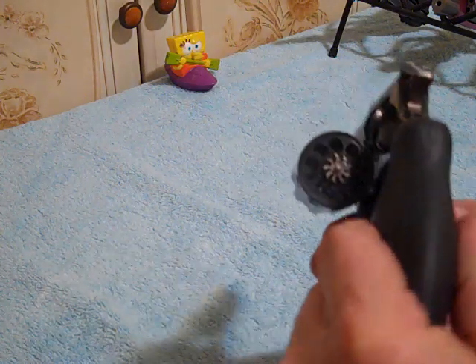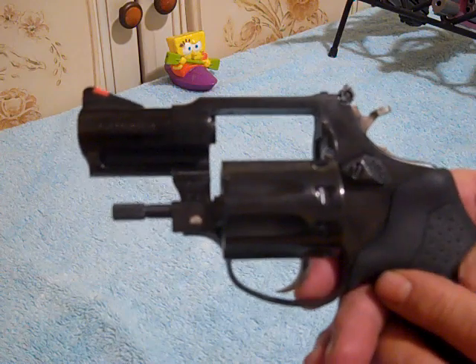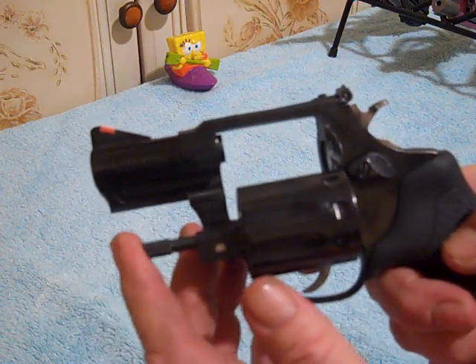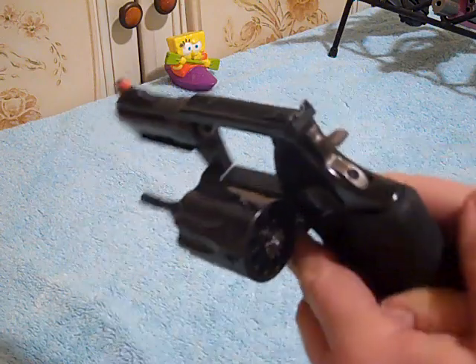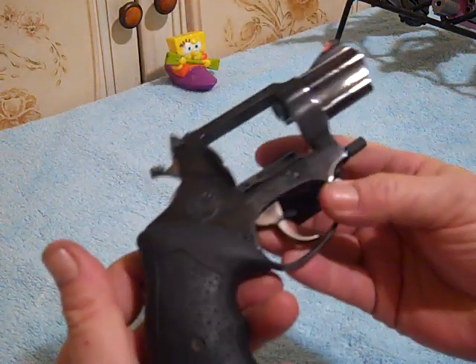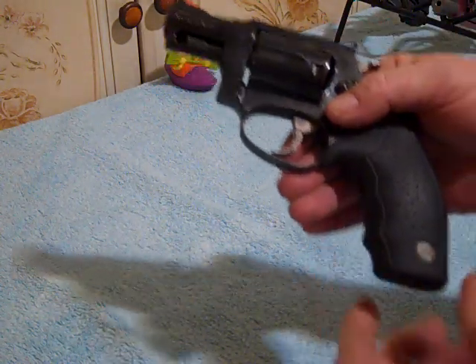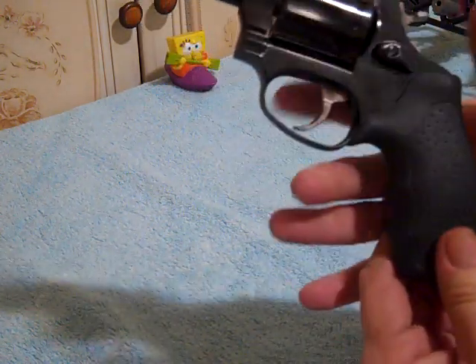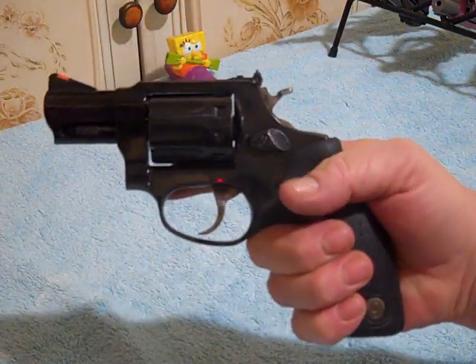From what they told me, it's got less than 500 rounds through it, and you can look at it and see the condition — it's in pretty nice shape for a ten-year-old revolver. What I like about it is it's got the full-length grip on it for a .22. I like that full-length factory grip.